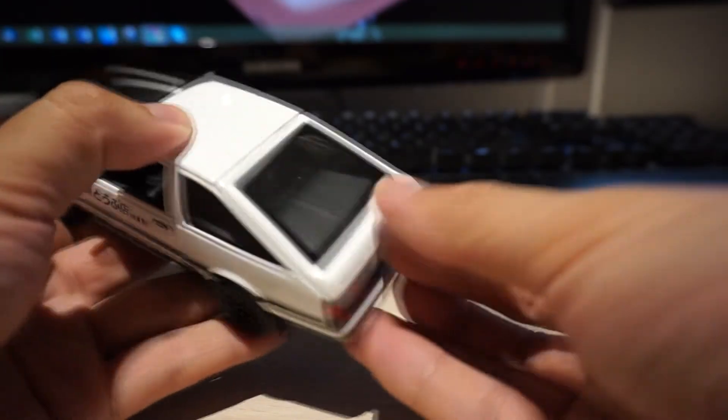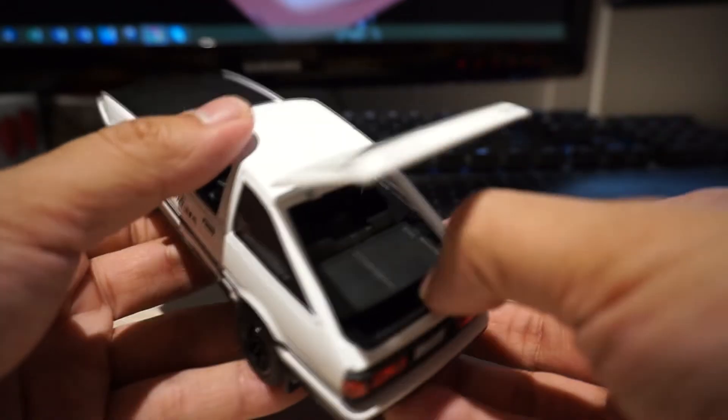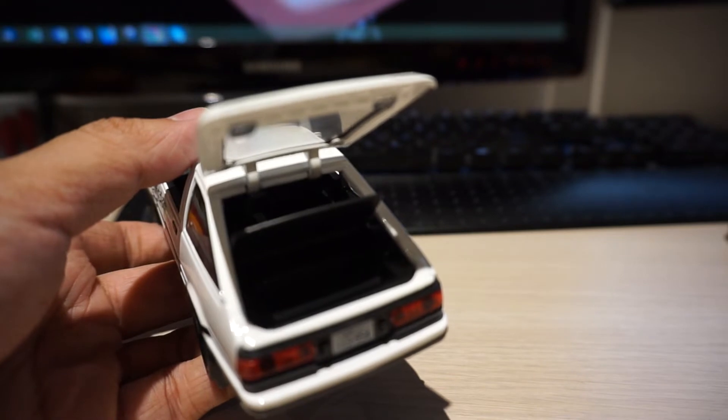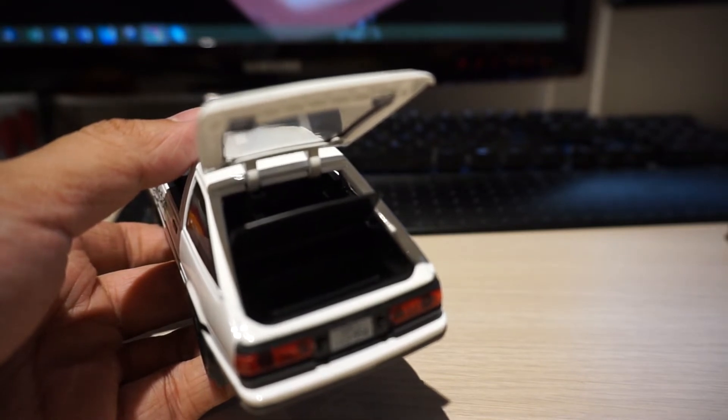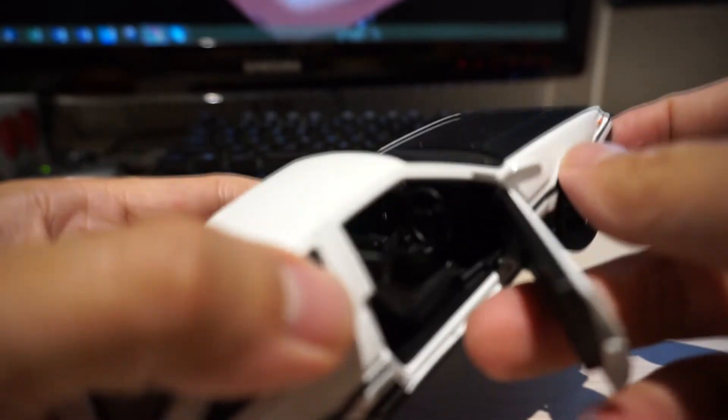I wonder if the rear hatch opens. It does, at least — that's not so bad. But I'm supposed to have red trim because I took the ultimate edition, which I do not have. I'm also supposed to have a red steering wheel and everything, I believe. But I don't have the hood.